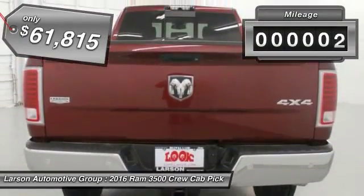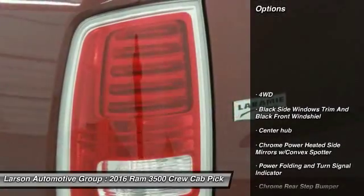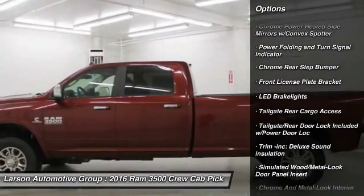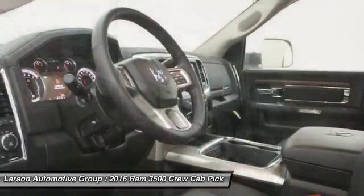This vehicle has less than 100 miles. Here are some of this vehicle's great options: keyless entry, backup camera, universal garage door opener, fog lights, clock, compass, trip computer, heated front seats, outside temperature gauge, and cargo area light.